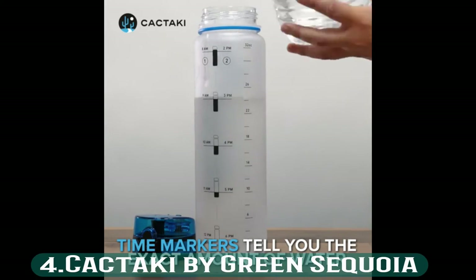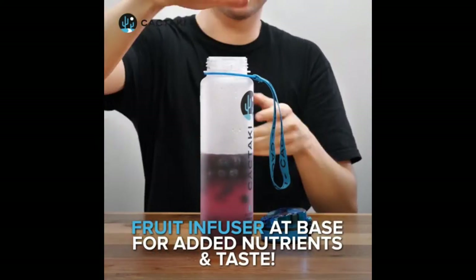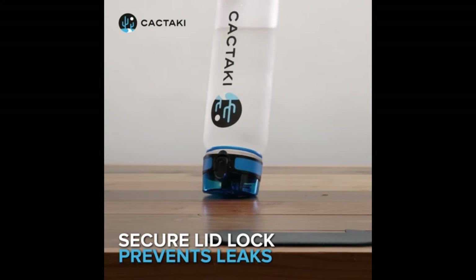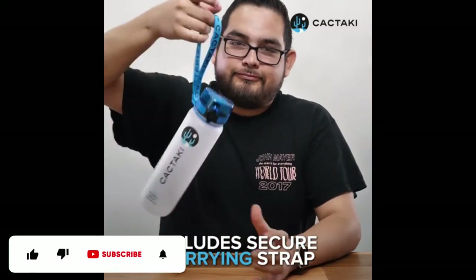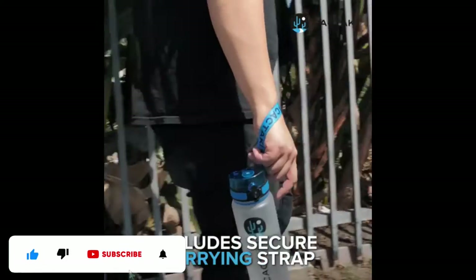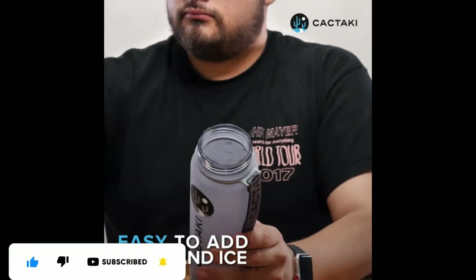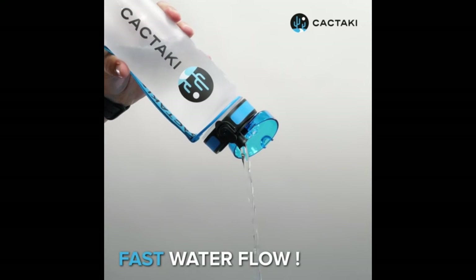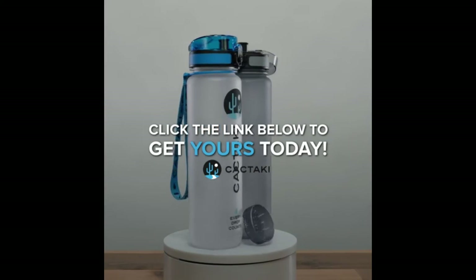Number 4: Kaktaki by Green Sequoia. This water bottle is not only stylish, but practical with its wide mouth opening and push button. You can quickly open and close it using only one hand. The wide mouth allows you to easily add ice cubes or fruit or to refill it. The water bottle comes with a strap and is odor and BPA-free. It is a great option for daily use and comes with a strainer if you like to infuse your water with fruit and vegetables.